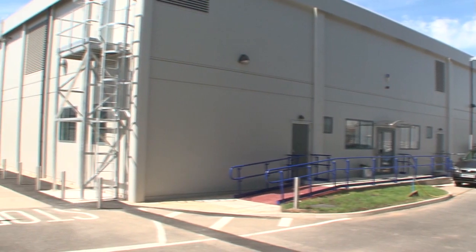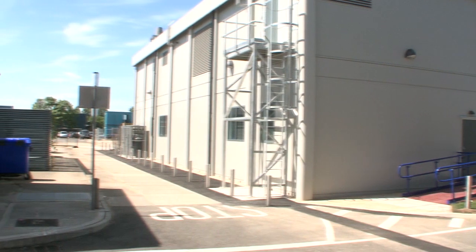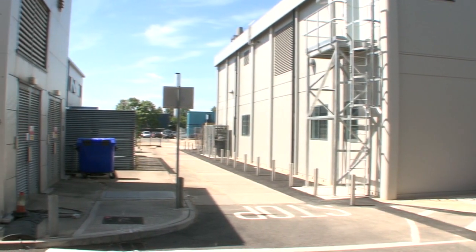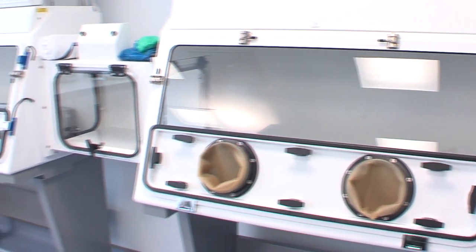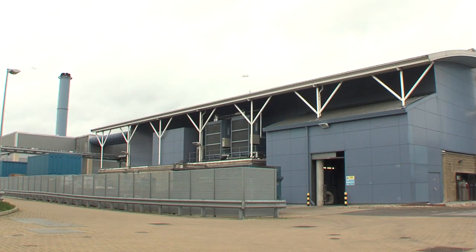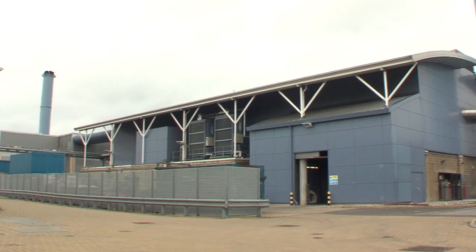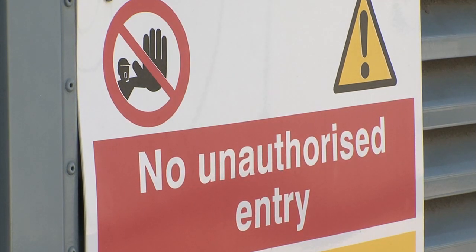The facility itself should be completely self-contained, either housed in its own building or set well apart from other working areas. It will house its own biological safety cabinets and other specialist equipment and have an incinerator on site for the disposal of animal carcasses. The entry to and exit from the lab is strictly controlled.